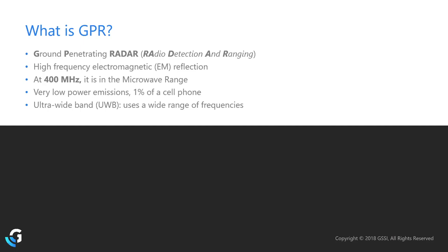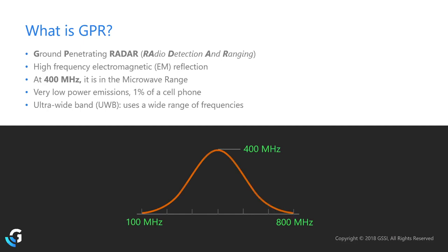When we transmit a wave into the ground, we tend to talk about our antennas with single frequencies — 400, 350, 2.7 gigahertz, and so on. But this is a little misleading, because when our radars transmit a wave into the ground, that wave is made up of an ultra-wide band of frequencies.